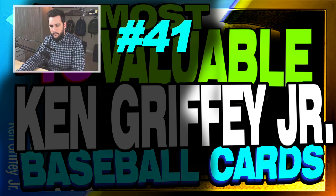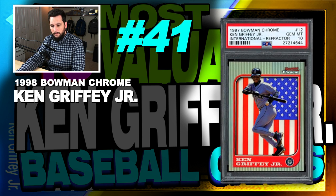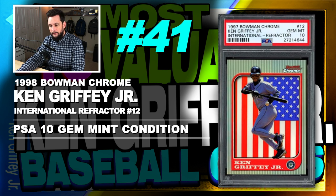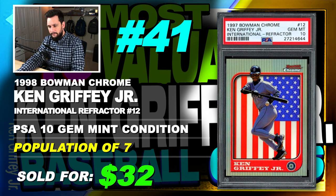Number 41 is a 1998 Bowman Chrome Ken Griffey Jr. International Refractor, number 12, graded PSA 10, gem mint condition, population of 7, sold at Buy It Now in March of 2018 for $325.